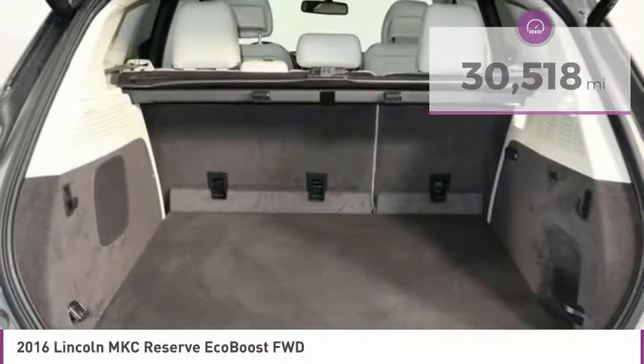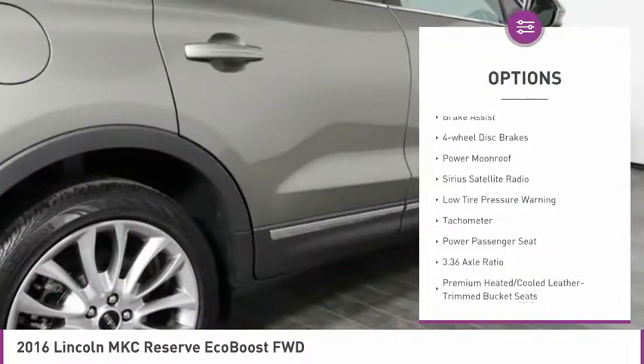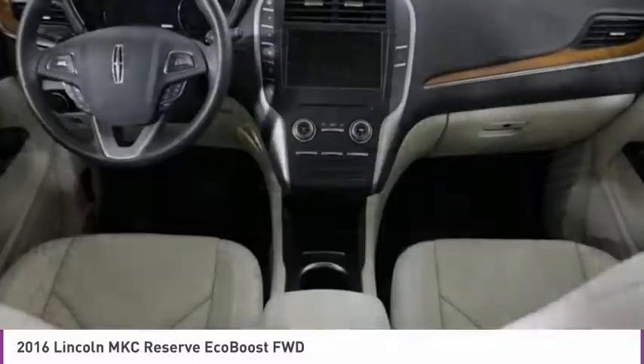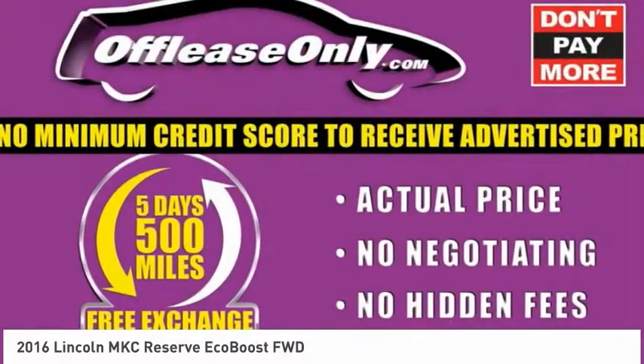Here are some of this vehicle's great options: electronic stability control, alloy wheels, power liftgate, brake assist, four-wheel disc brakes, power moonroof, Sirius satellite radio, low tire pressure warning, tachometer, power passenger seat.